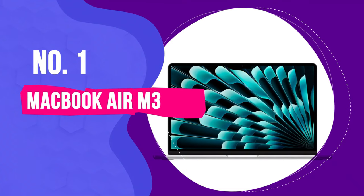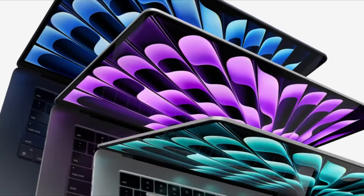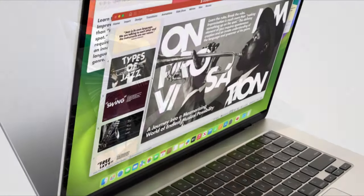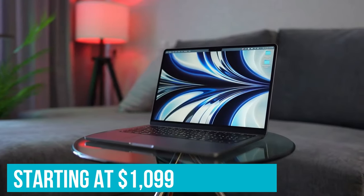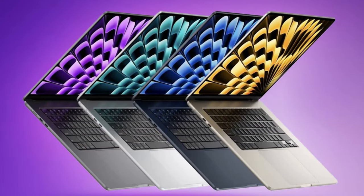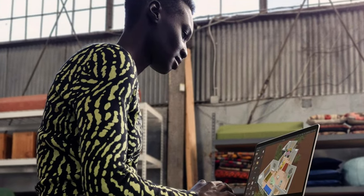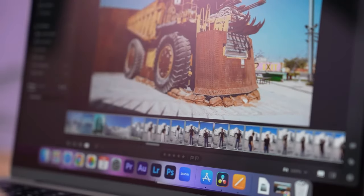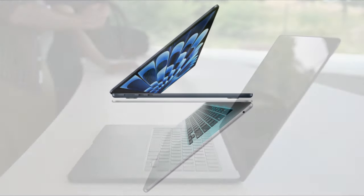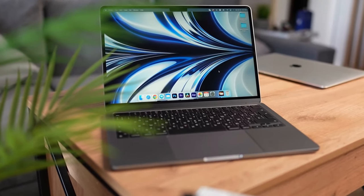Topping our list at number one is the MacBook Air M3, a remarkable laptop that stands as the epitome of the Air series ethos of blending performance with extreme portability. At first glance it might seem similar to its predecessor, the MacBook Air M2, but the M3 variant introduces enhancements that are hard to overlook. Starting at $1,099, it marries the speedy M3 chip with the ultra-portable design that made its predecessor a hit, making it ideal for most people who need a reliable machine for work on the go. It's so slim — just 0.44 inches thick with the lid open — it could be mistaken for an iPad when closed, underscoring Apple's commitment to portability without sacrificing power.